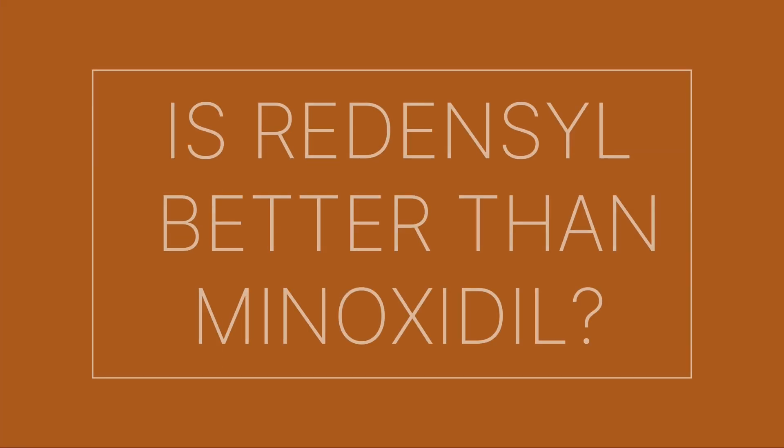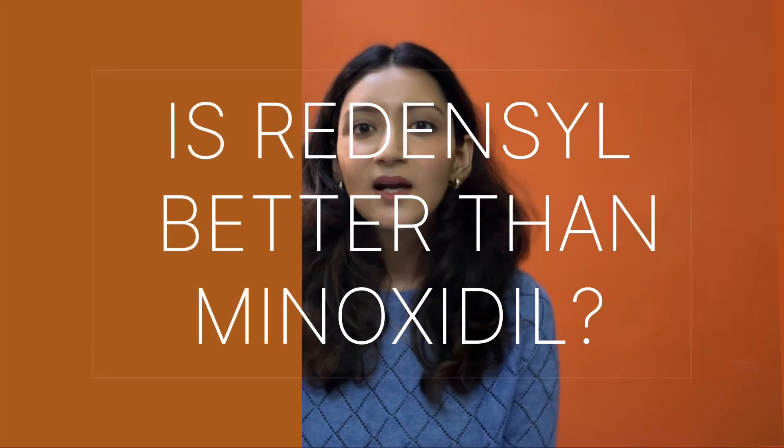But Redencil is newer, shinier, and has some really bold claims behind it. There is an internal report from a company — not peer-reviewed, by the way — which found that areas treated with Redencil had 214% higher hair growth compared to untreated areas. The study also found that Redencil performed twice as well as Minoxidil for hair growth. Sounds amazing, right? But they actually compared Redencil to just 1% Minoxidil, not the standard 5% used in everyday practice, and the sample size was really small.